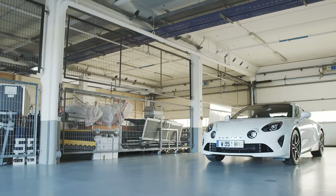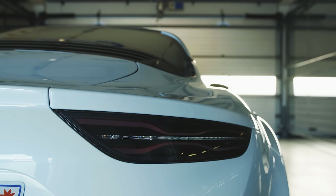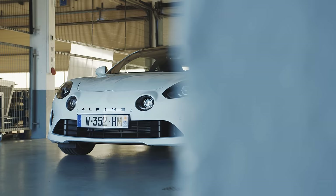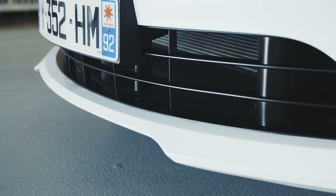With an extra 39bhp, the S puts out 288bhp at 6,400rpm, but torque remains unchanged at 236lb ft from 2,000rpm. As you might expect then, top speed has increased by 7mph, but a 0-62mph time of 4.4 seconds is just a tenth quicker. However, as is hinted at by the more aggressive, arguably more attractive demeanour of the S, the biggest changes have been made to the suspension.